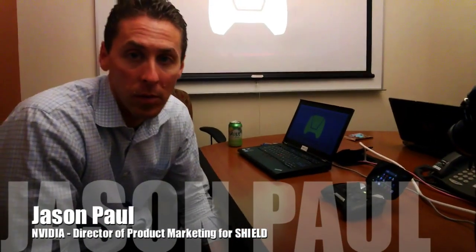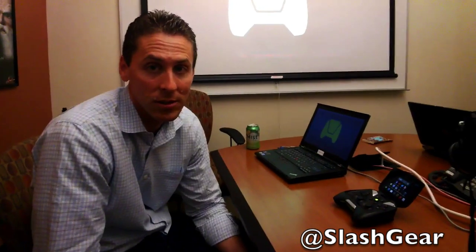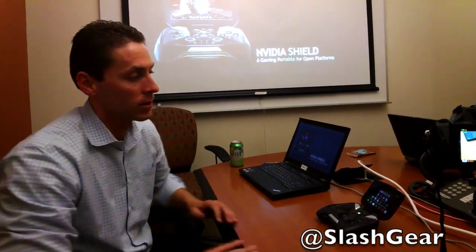I'm Jason Paul, Director of Product Marketing for S.H.I.E.L.D. We talked to you a little bit back at CES about what at the time we were calling Project S.H.I.E.L.D., a project we've been working on for a little bit over a year to build a portable gaming device based on Android. We're getting ready in June to start shipping our first units and taking pre-orders starting tomorrow.